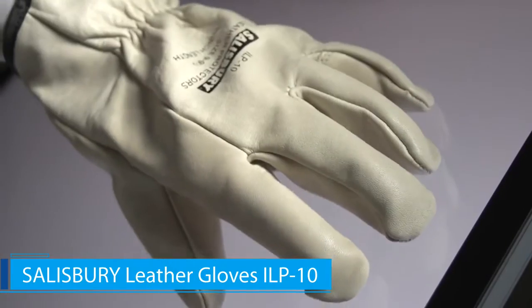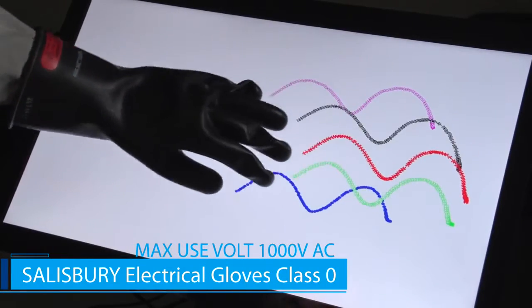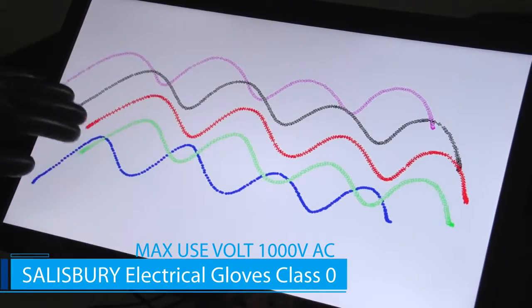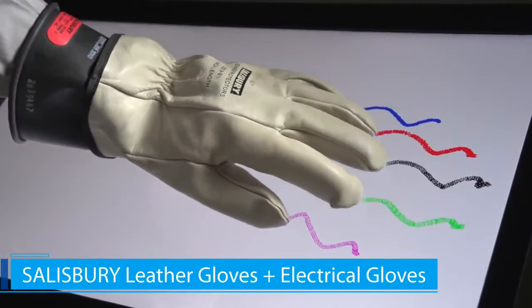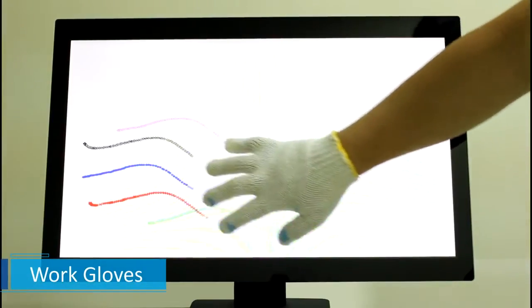AMT has long focused on the industrial and medical fields and is committed to providing customers with high quality and highly reliable PCI Touch Solutions. As you can see, no matter what glove type is worn, operation of the AMT PCI Touch Panel remains smooth, precise and reliable.